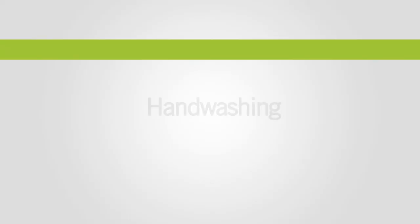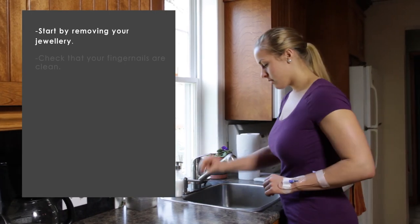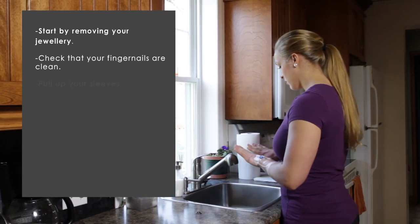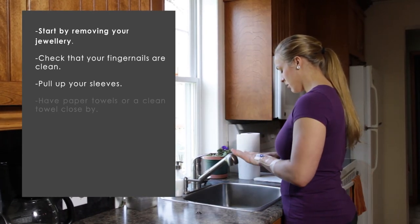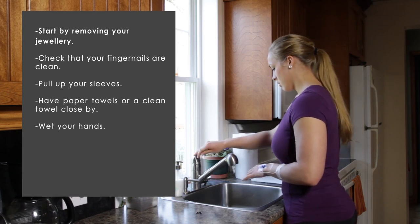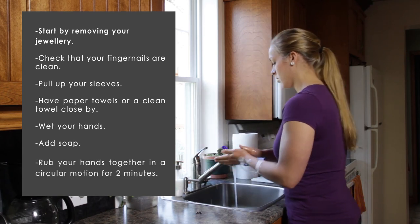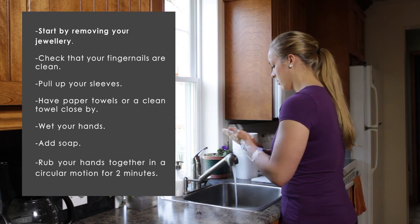We will repeatedly insist on washing your hands since this is a crucial step. Start by removing your jewelry. Check that your fingernails are clean and pull up your sleeves. Have paper towels or a clean towel close by. Wet your hands and add soap.